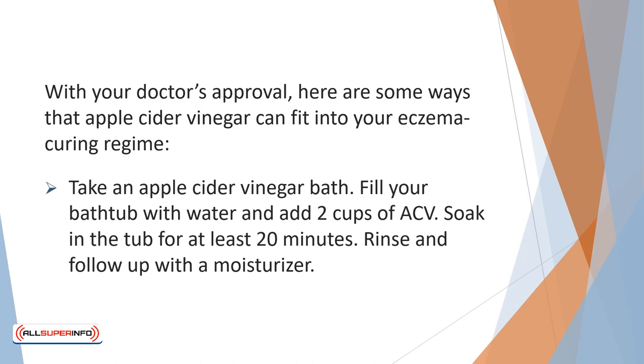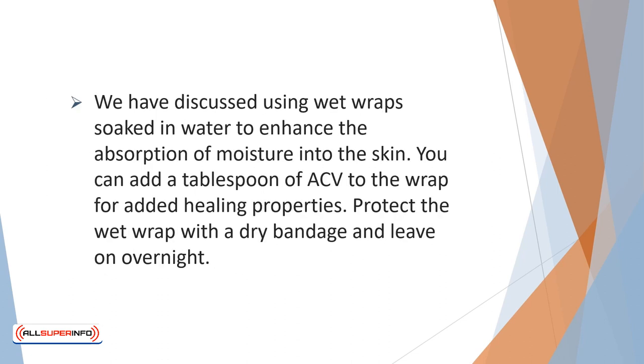With your doctor's approval, here are some ways apple cider vinegar can fit into your eczema curing regime. Take an apple cider vinegar bath: fill your bathtub with water and add 2 cups of ACV. Soak in the tub for at least 20 minutes, then rinse and follow up with a moisturizer. You can also add a tablespoon of ACV to wet wraps for added healing properties. Protect the wet wrap with a dry bandage and leave on overnight.